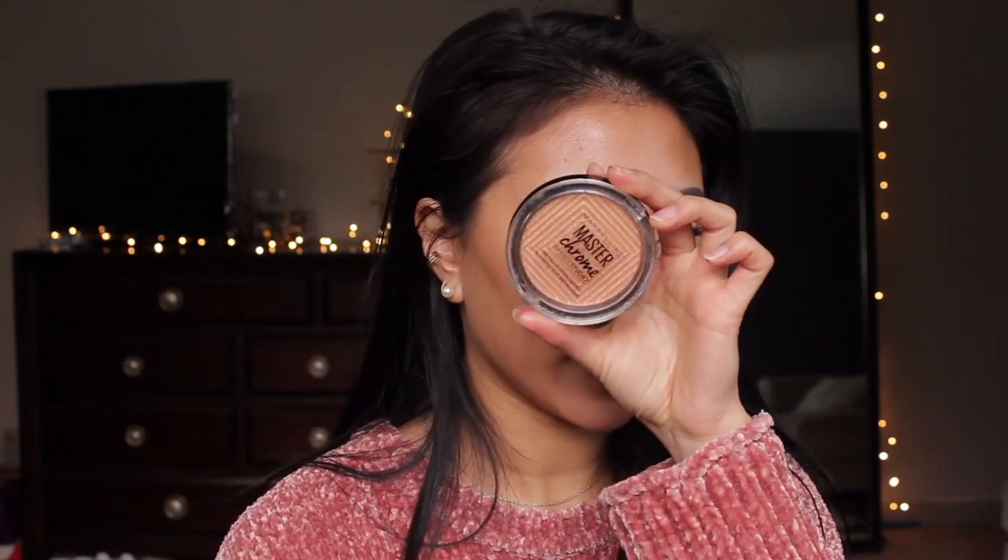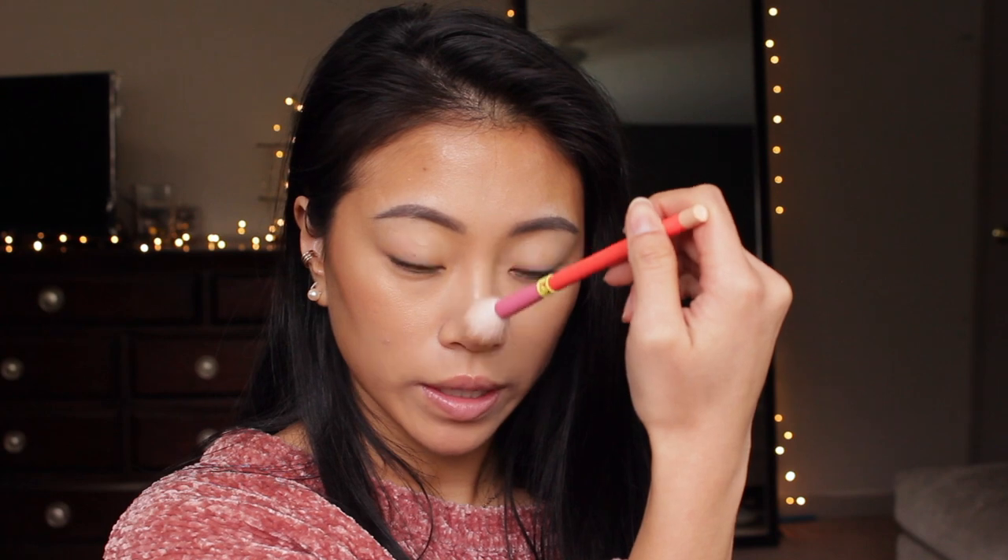Right before it dries all the way, I like to go in with highlighter because it kind of intensifies the highlight and looks more skin-like. I like this Maybelline Master Chrome highlighter — I like it a lot more than a lot of my high-end highlighters because the formula is so amazing, buttery and silky, and it blends well and it's intense. I'll use a Sonia Kashuk brush and brush it along the high points of my face, then do a straight line down my nose, the tip of my nose, and my cupid's bow.